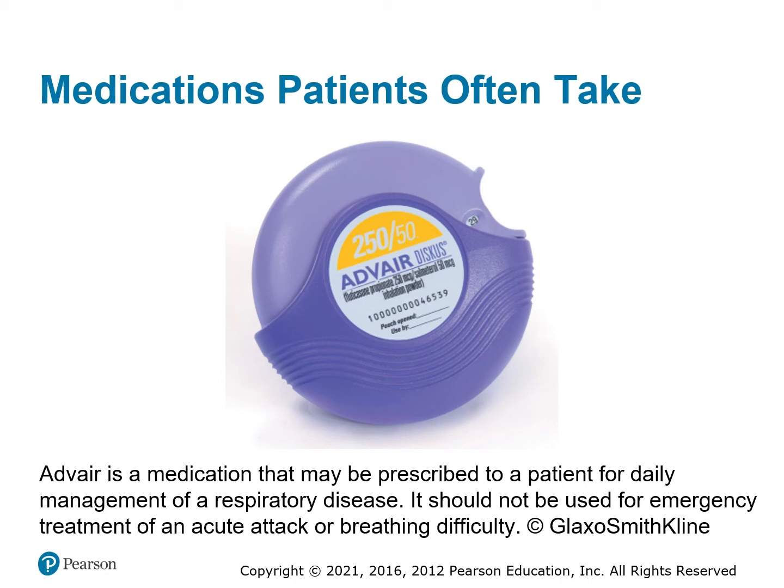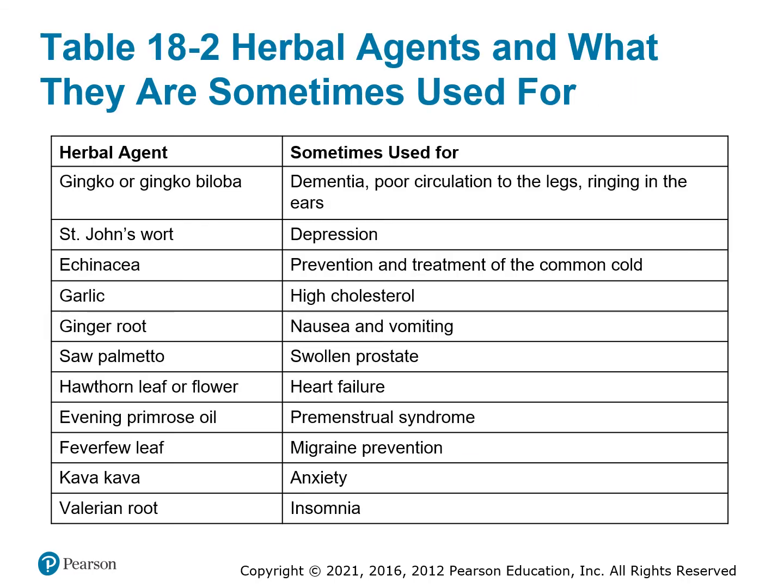A daily-use respiratory inhaler gives patients a dose of medication to keep their airways clear. A lot of our patients are on routine meds — if you understand the basic meds and what they might be taking them for, it helps you get a patient history more quickly. Pay attention to herbal supplements patients take as well; there are many options out there. If you're not sure what an herb is for, ask the patient — they usually know.